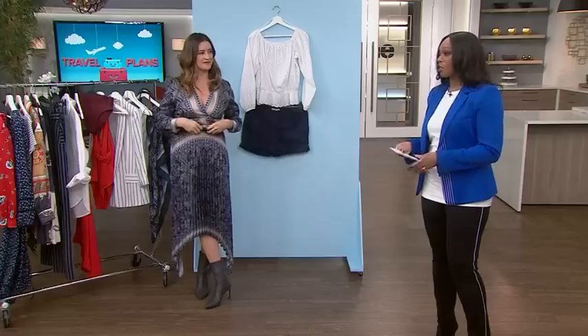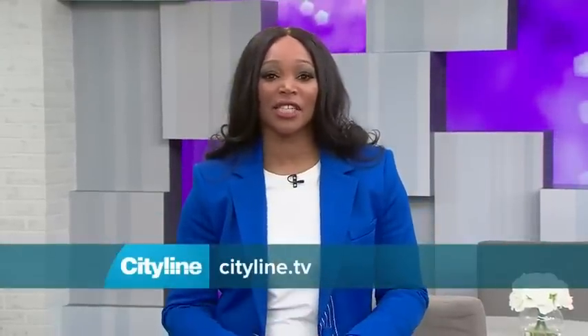Janice has come up with a whole bunch of different mix-and-match looks based on this capsule wardrobe collection — a full week's worth of outfits, including changes for dinner and lunch. All of that will be available at CityLine.TV.